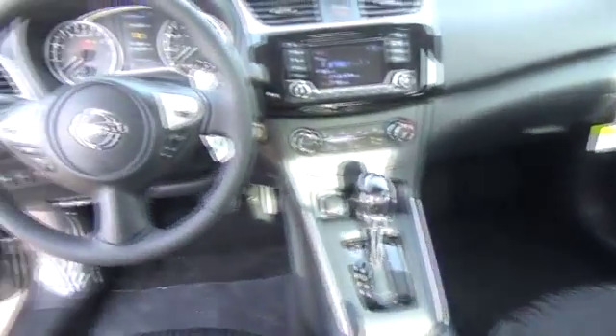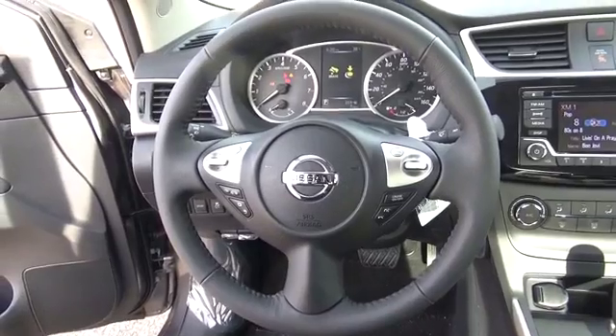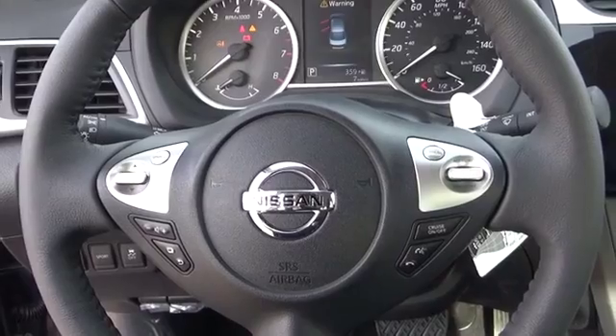A 5-inch color display, streaming audio via Bluetooth, standard electronic CVT transmission, and Nissan Intelligent Key with push button ignition. The new Nissan Sentra is daringly impressive.